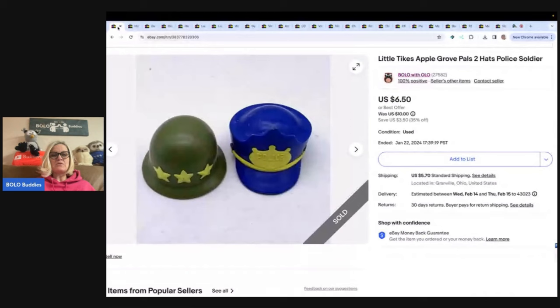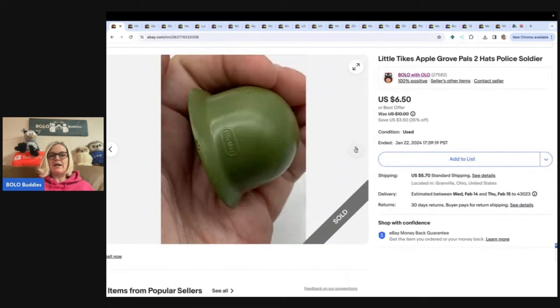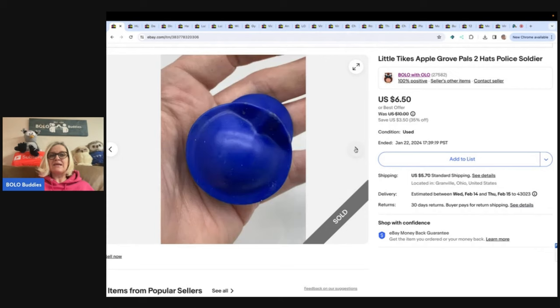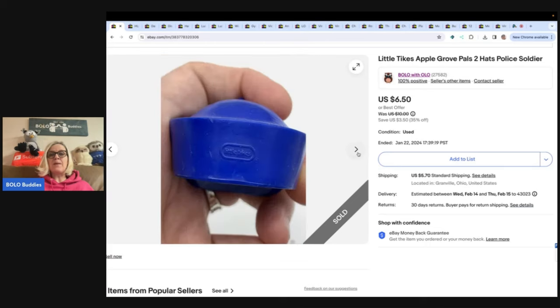The same person bought these little hats — Little Tykes Apple Grove Pals, two hats, police and soldier. Now I had no idea what these were. I'm pretty sure I used Google Lens, but one key factor is they say Little Tykes on them, so that did help. If you don't know how to use Google Lens, it is one of the best reseller tools and it is absolutely free. I have a video that teaches you how to use it — if you type in Bolo Buddies Google Lens, it will pull up on YouTube. That's definitely a video I recommend you watch.